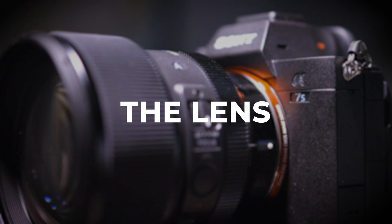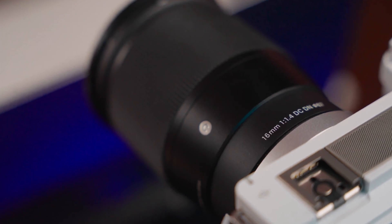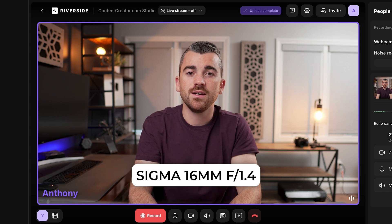Next, consider the lens. Generally for podcasts, especially virtual ones where the camera is basically a webcam, you want a wide-angle lens giving you plenty of space to move around — something in the 12 to 24 millimeter range is great. What you're seeing right now is the Sigma 16mm lens on the Sony ZV-E10 Mark II.